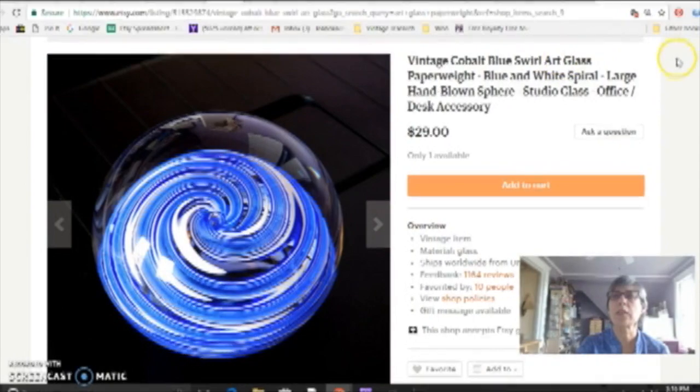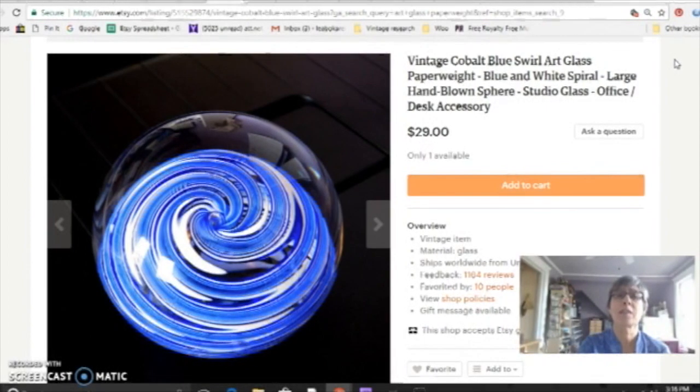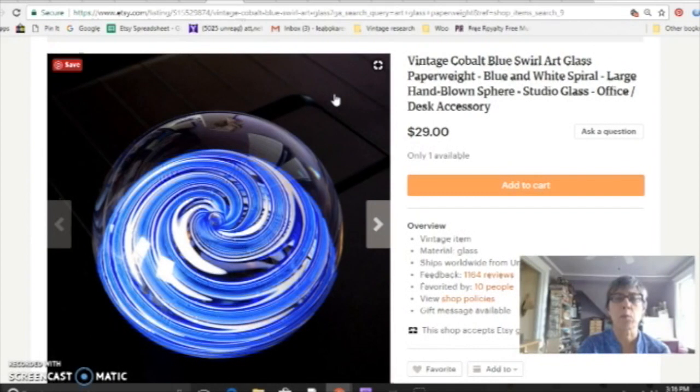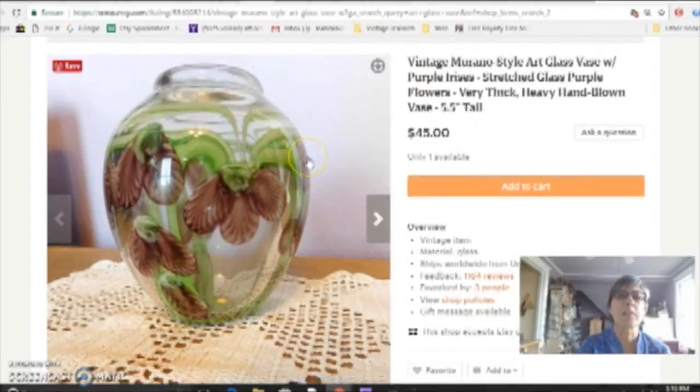The second category of things I really love to sell is art glass. A lot of people shy away from selling art glass because of the difficulty of shipping it, but I actually find it's not that hard to ship. You just have to keep yourself supplied in big bubble wrap — the kind with the big bubbles — and good sturdy boxes, and just don't scrimp on it. Use as much as you need, and I very rarely have anything break. I love especially paperweights, and then vases, like this art glass vase with irises on it. It's maybe from the 80s, but just a neat looking piece.